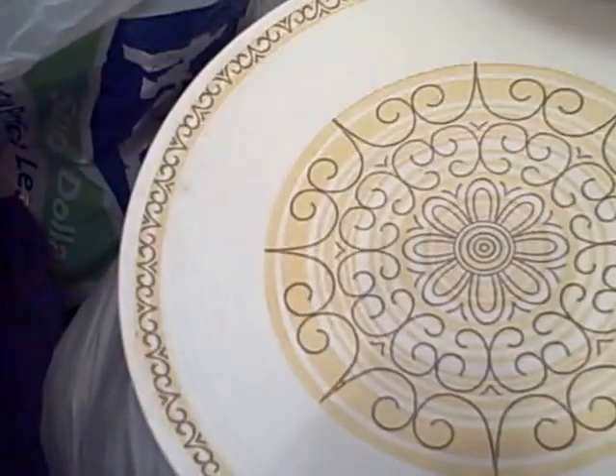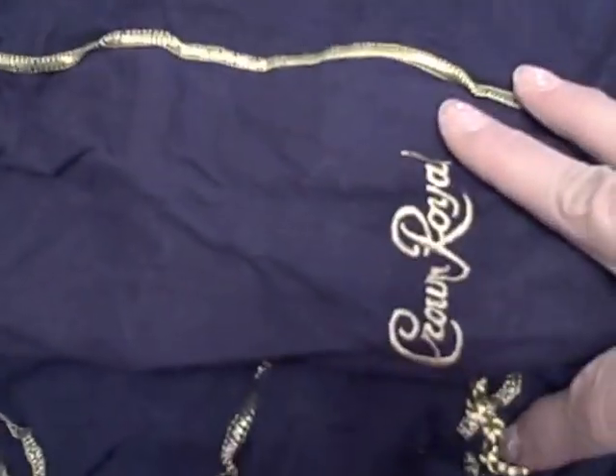I thought I could use the manila paper to draw on, make tags, or something like that. Then I went to a yard sale and I got ten of these Crown Royal bags that a woman had gotten from a casino.